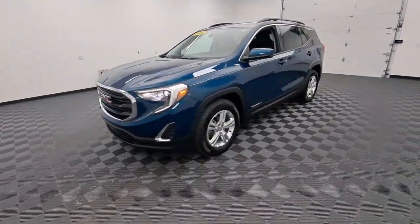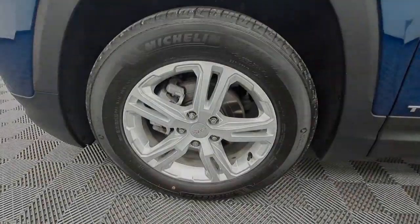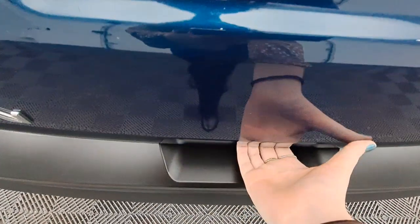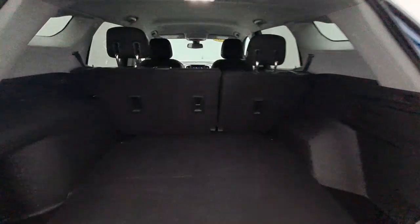Apple CarPlay and/or Android Auto, keyless entry, remote engine start, heated mirrors, backup camera, aluminum wheels, power driver seat, Bluetooth connection, heated front seats, and steering wheel audio controls.